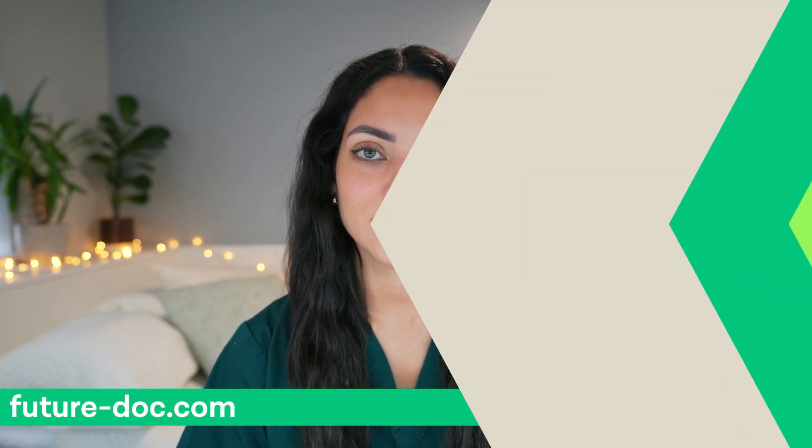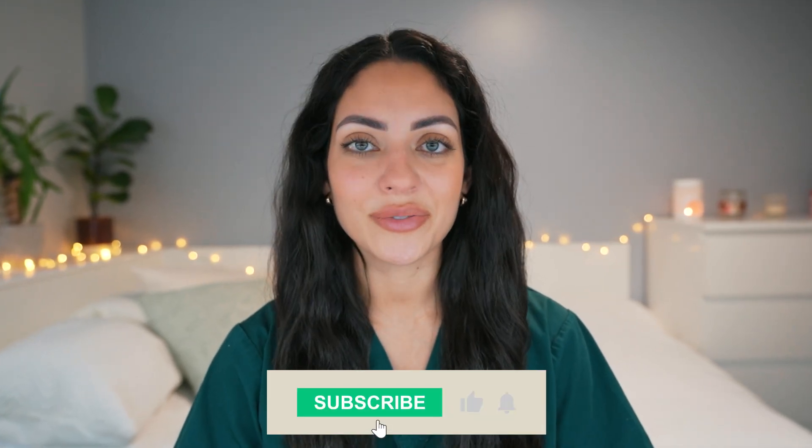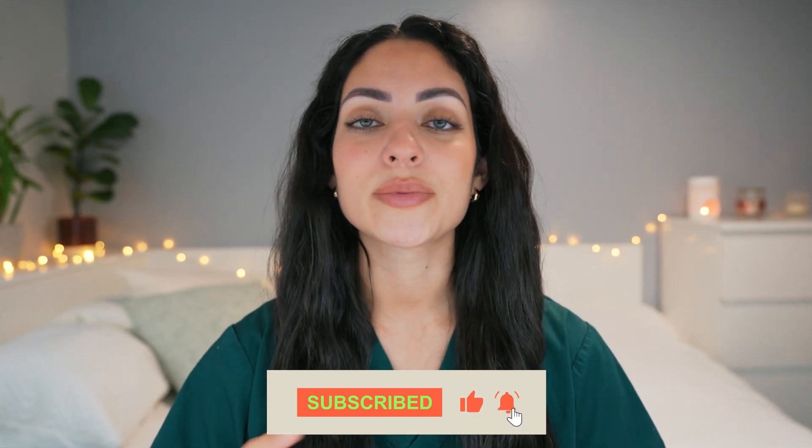If you're looking for more guidance on preparing throughout the application cycle and would like one-to-one support, check out the FutureDocs website. If you found this video useful and would like more content like this, leave a thumbs up and subscribe to the channel. Thank you so much for watching and I'll see you next time.